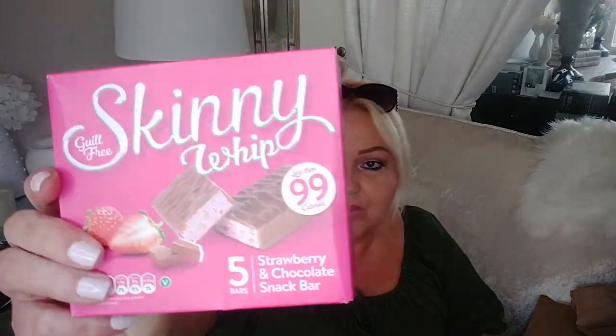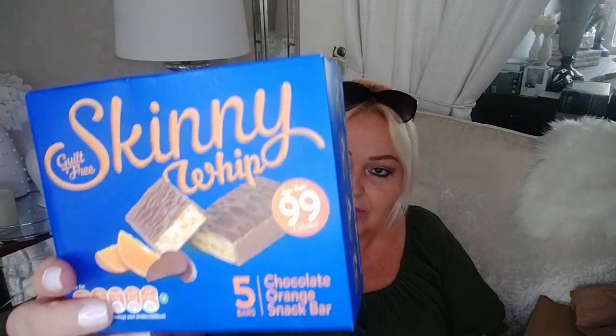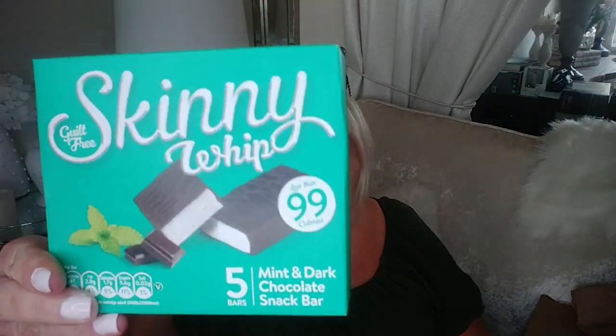I've got six boxes of Skinny Whip bars in total. There's the strawberry one which I really love at 99 calories, the chocolate orange which I've tried before and also enjoy, the double chocolate snack bar at 99 calories - it just saves you from reaching for a Mars bar. I've replaced my sweets bowl in the living room with these and cereal bars. The last ones are the mint and dark chocolate snack bars which I haven't tried yet but I'm really looking forward to - also 99 calories.